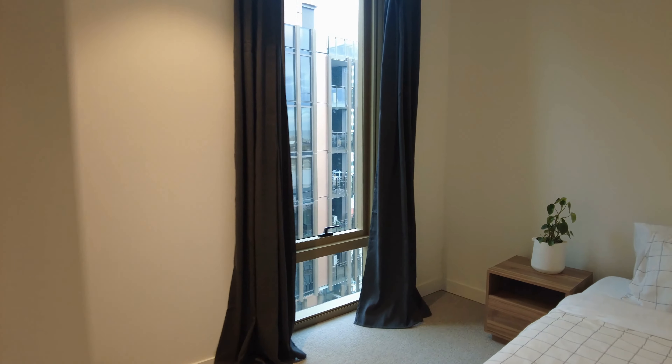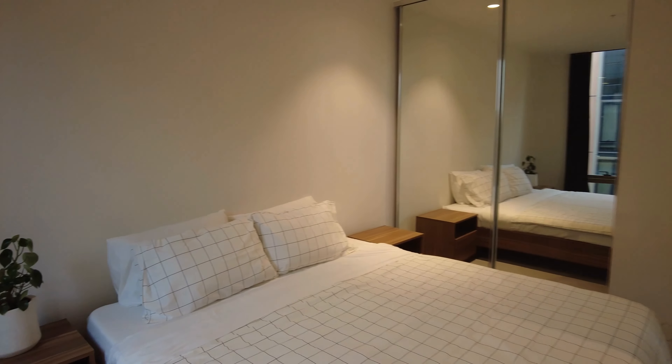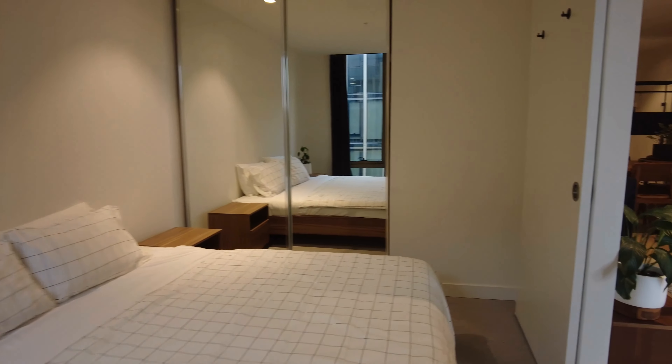Now walking into the master bedroom, as you can see it is a great size, fits bedside tables and a queen size bed comfortably, with built-in robes.